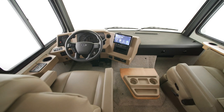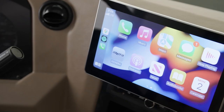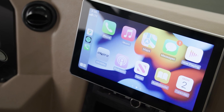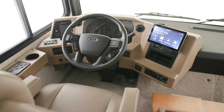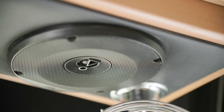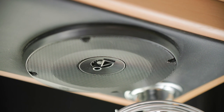Inside, the cockpit is designed for comfort and ease of travel. The optional Axera Dash Radio includes Apple CarPlay, which allows you to use your phone to display navigation directly on the 10-inch monitor. The monitor also displays side and rear-view cameras. The Dash Radio is paired with a Harman JBL 180-watt sound system.